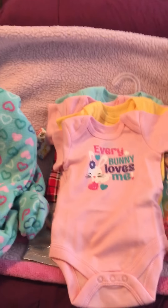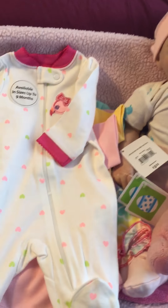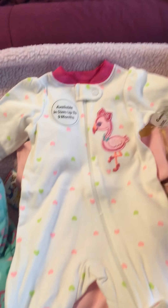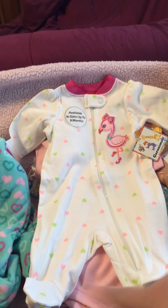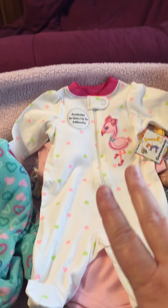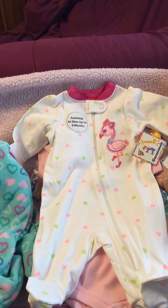I also got this really super cute sleeper. I thought it'd be really pretty for summertime. It's got a little flamingo on it, which of course I love. I love flamingos and I like the colors — it's not just pink. It's got some green and bright colors in it, really fun stuff for the summer.